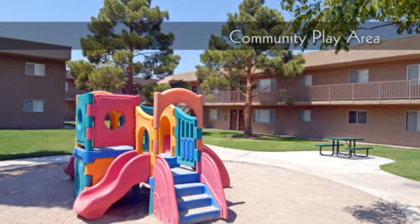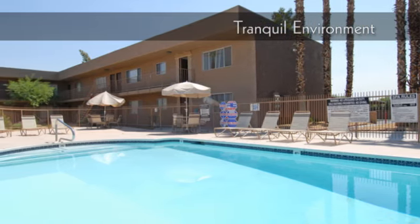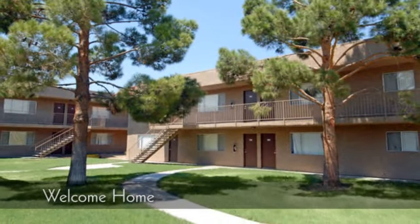Let the kids run free at our children's play area. Our community is nestled in a tranquil environment. Welcome home.